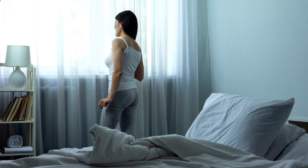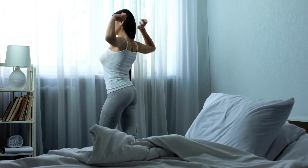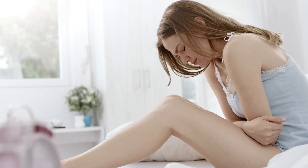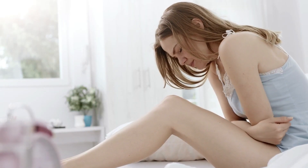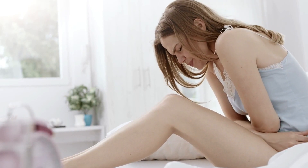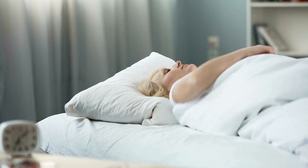While firmness is key, the mattress still needs some give to accommodate the hips and shoulders. Cushioning comfort layers over the core support prevent added stiffness and tension. Edge support creates a continuous sleeping surface area, so stomach sleepers can fully utilize the mattress perimeter without sinkage or roll-off sensations.